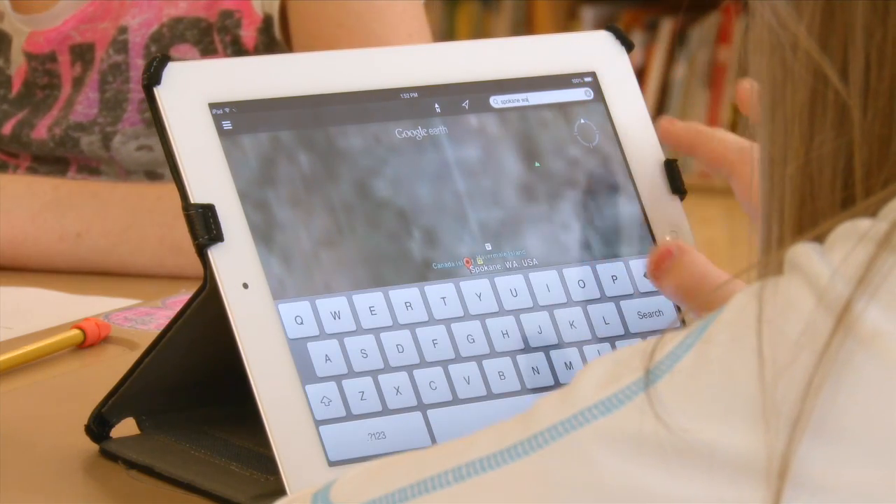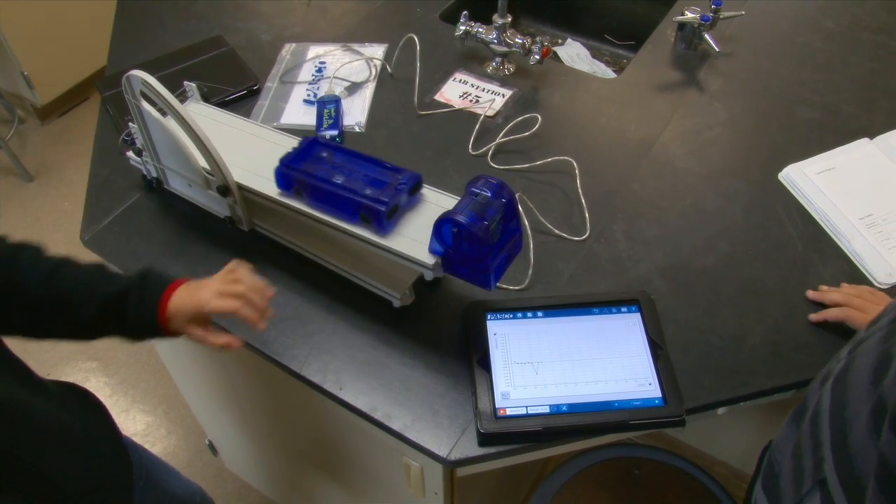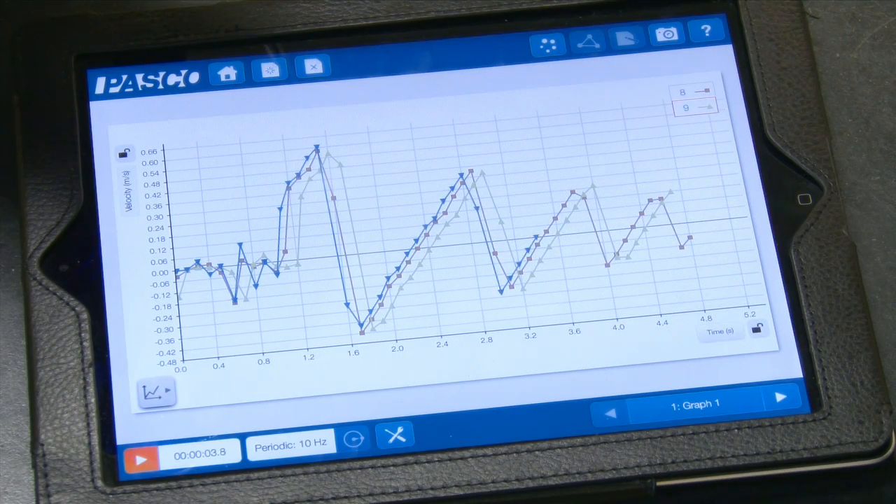Students now have the ability to gain an answer to any question they have with a few taps of their fingers. The kids themselves are really engaging and getting basically a two-fold benefit: the information we're teaching in science, and the technology piece on how to use it.